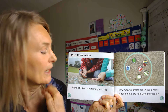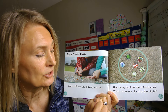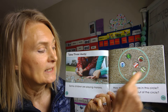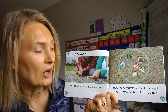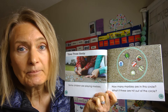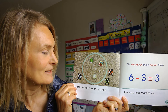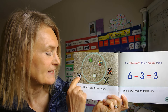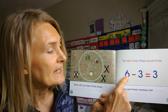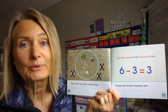Now we're going to take three away. Some children are playing marbles. How many marbles are in the circle? Let's count: one, two, three, four, five, six. What if three are hit out of the circle? Start with six, take three away — they got knocked out of the circle. Six take away three equals three. There are three marbles left.